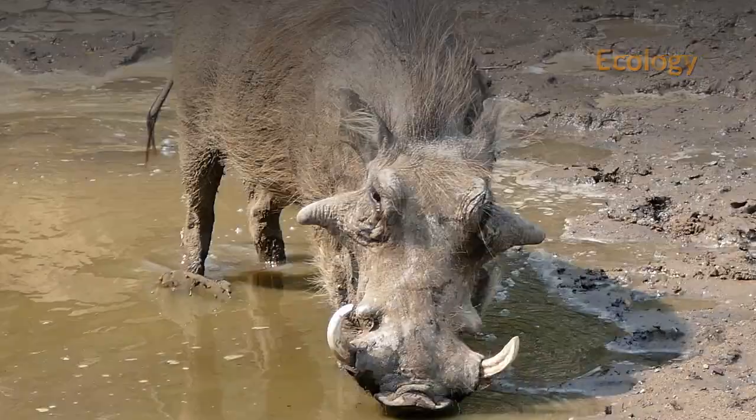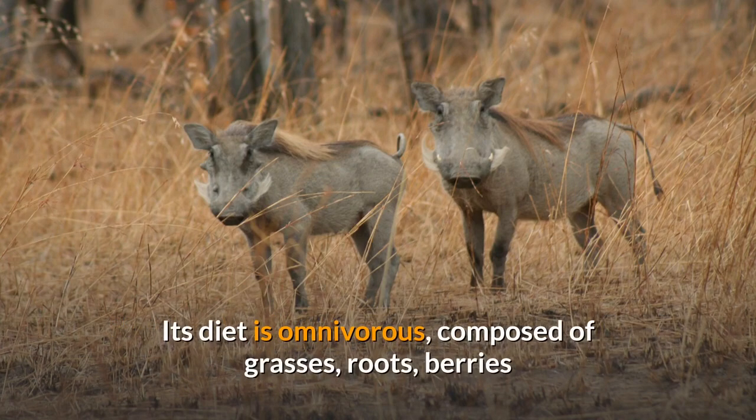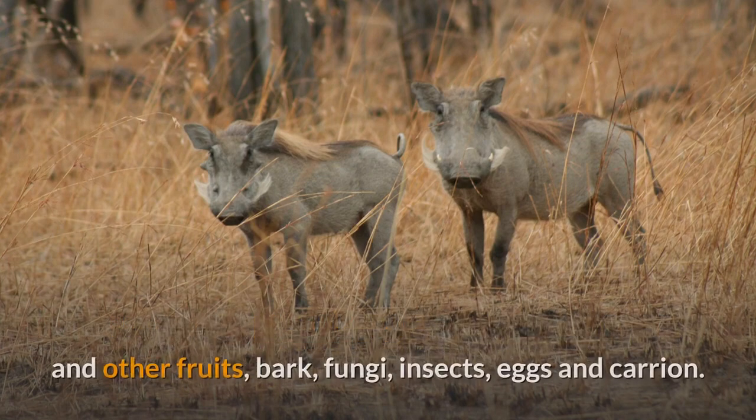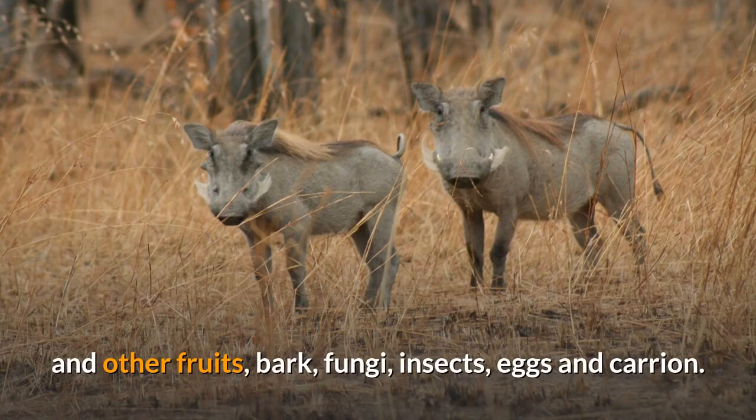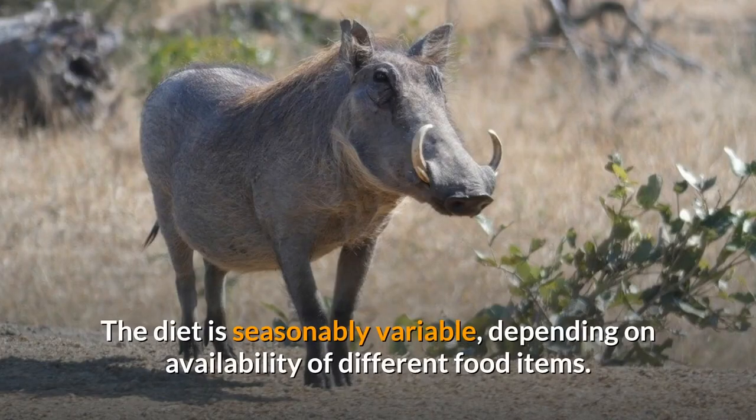Ecology. The common warthog is the only pig species that has adapted to grazing and savannah habitats. Its diet is omnivorous, composed of grasses, roots, berries and other fruits, bark, fungi, insects, eggs and carrion. The diet is seasonably variable, depending on availability of different food items.